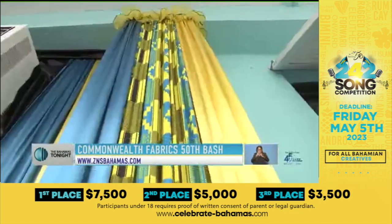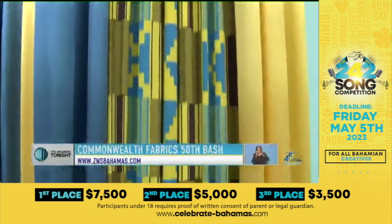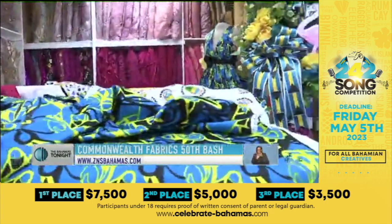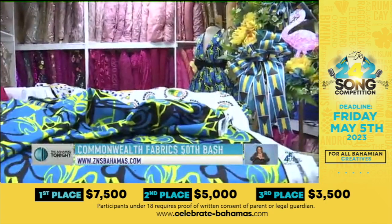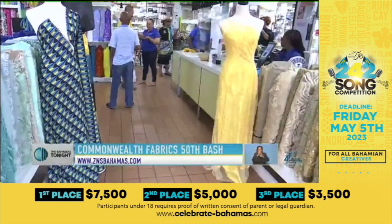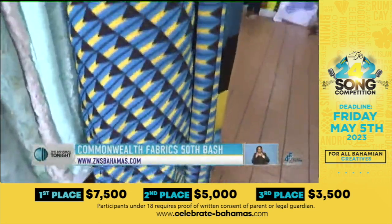Commonwealth Fabrics is getting into the independent spirit rather early, with its building draped in aquamarine, gold, and black. Inside the Montgomery Street two-story building, a number of offerings have been sourced in hopes of getting as many Bahamians as possible into the spirit.